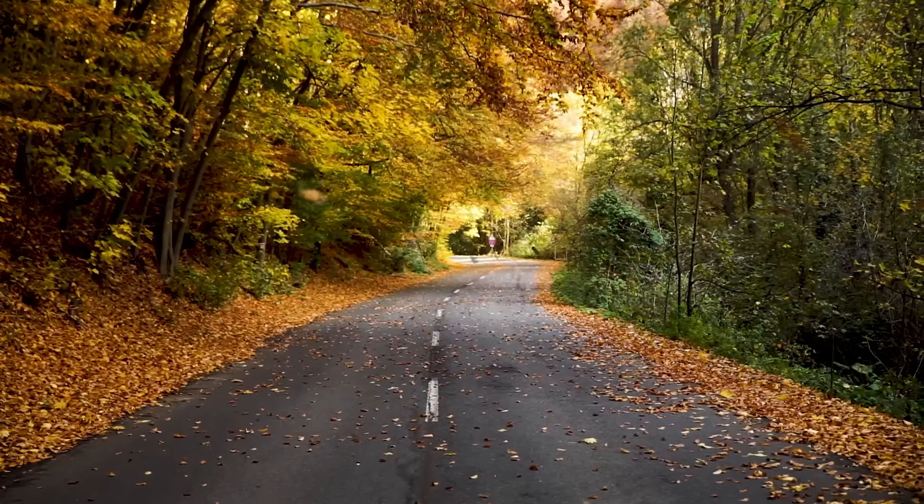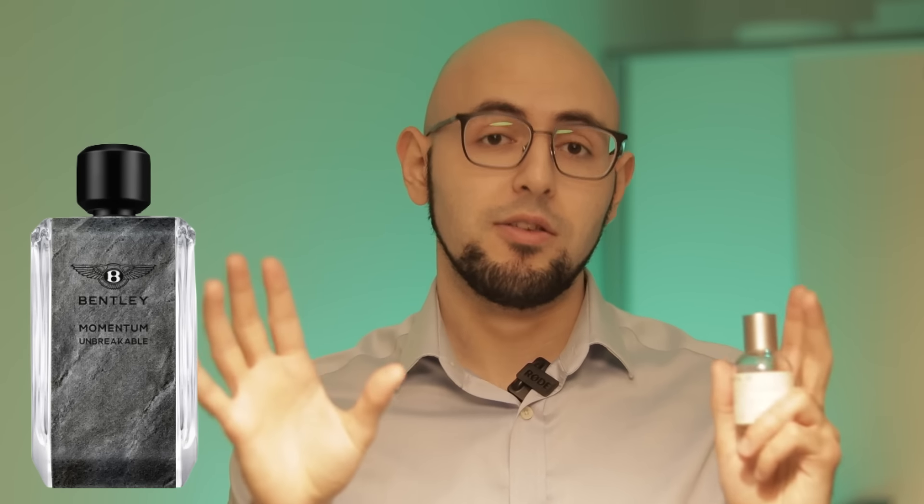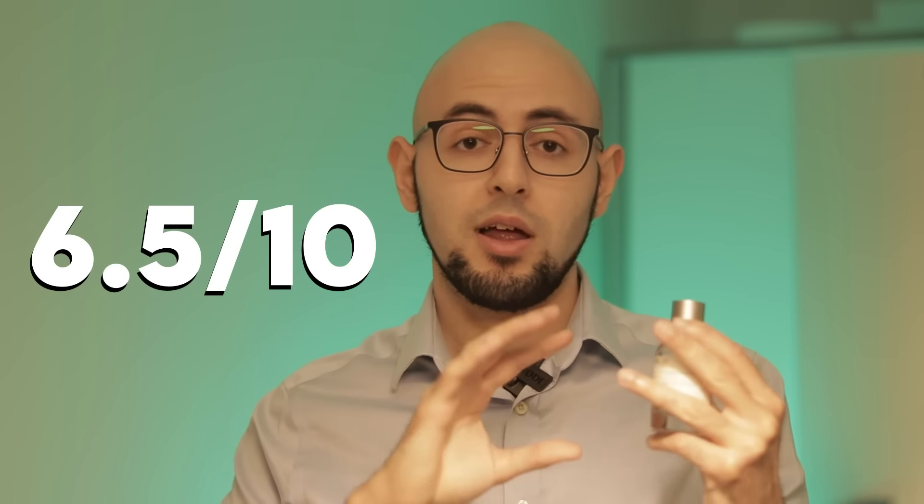Objectively, the ingredients smell naturally high quality and it's one of their more interesting fragrances. Performance is fantastic — eight to ten hours longevity with medium projection. Wear it in all seasons apart from winter. It's more on the masculine side, gets attention because it's unique, but I hate it. I don't think it's worth the price, though there is a clone by Bentley called Bentley for Men Momentum Unbreakable if you want a cheaper alternative. Overall I'm giving Santal 33 a six and a half out of ten.